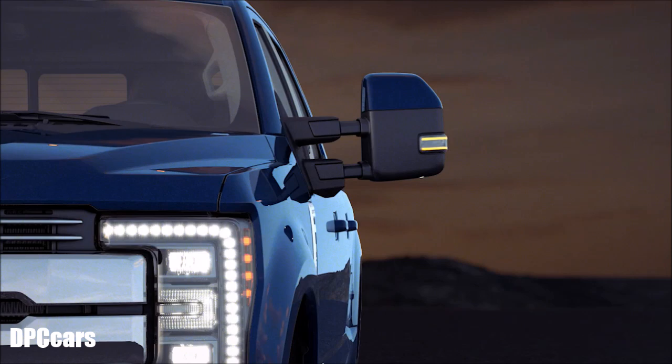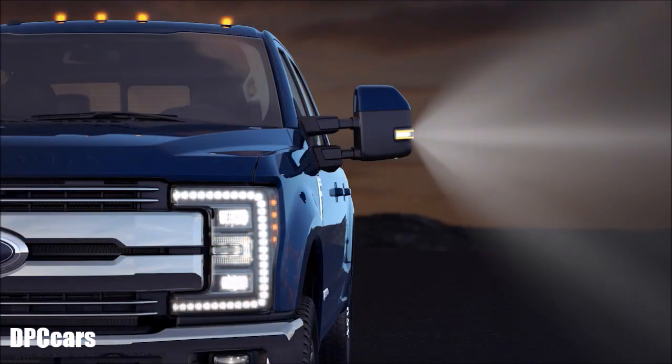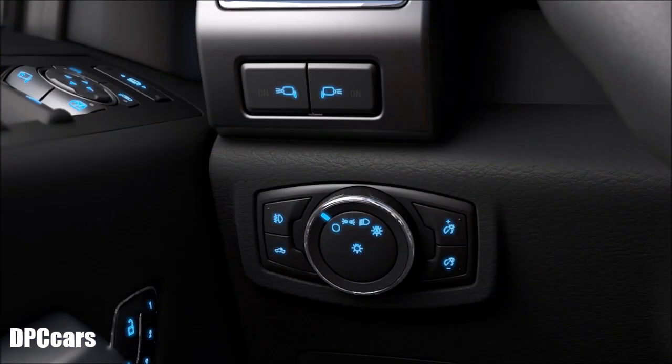You'll also appreciate these available convenience lighting features, such as integrated mirror-mounted clearance lights and forward-facing LED side mirror spotlights that are helpful for setting up a campsite or lighting up a worksite. To operate, simply press either the left, right, or both side mirror spotlight buttons.